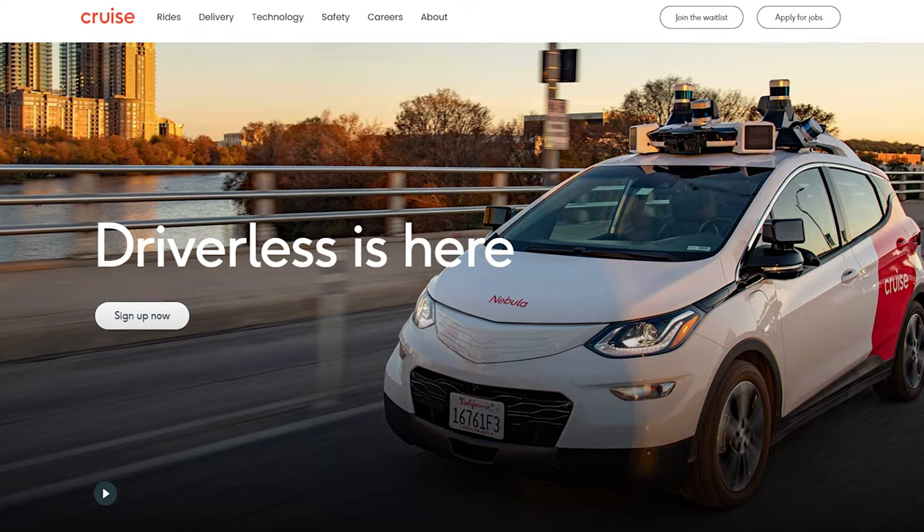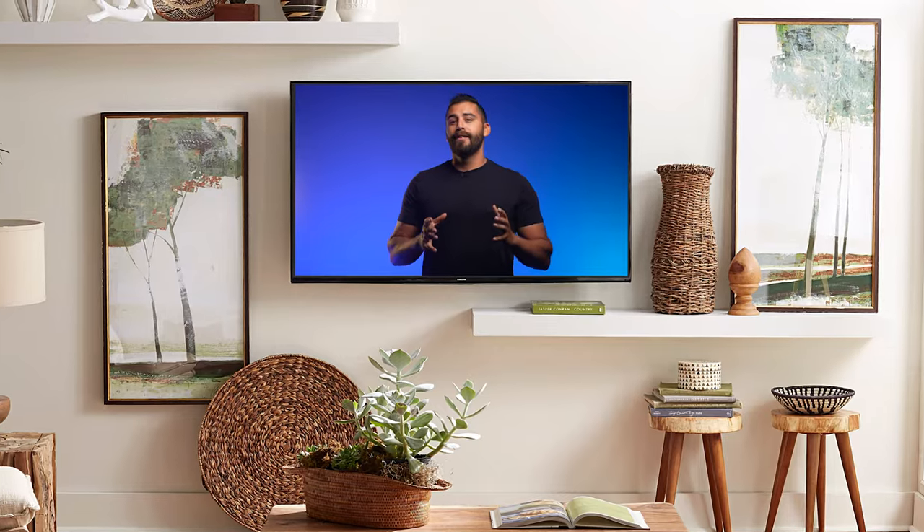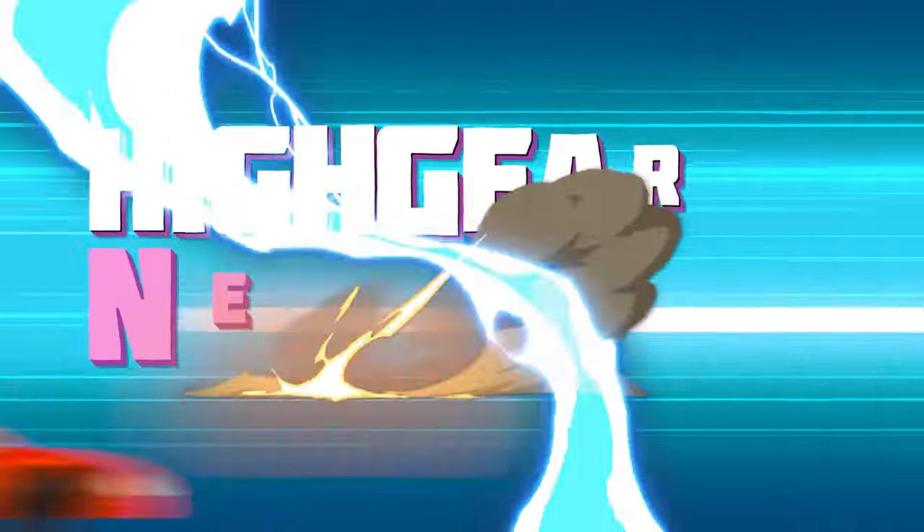Ford Raptors, remote revs, self-driving cars, and 48-inch screens — and I don't mean the TV in my living room. These are all topics we will be covering in today's video.